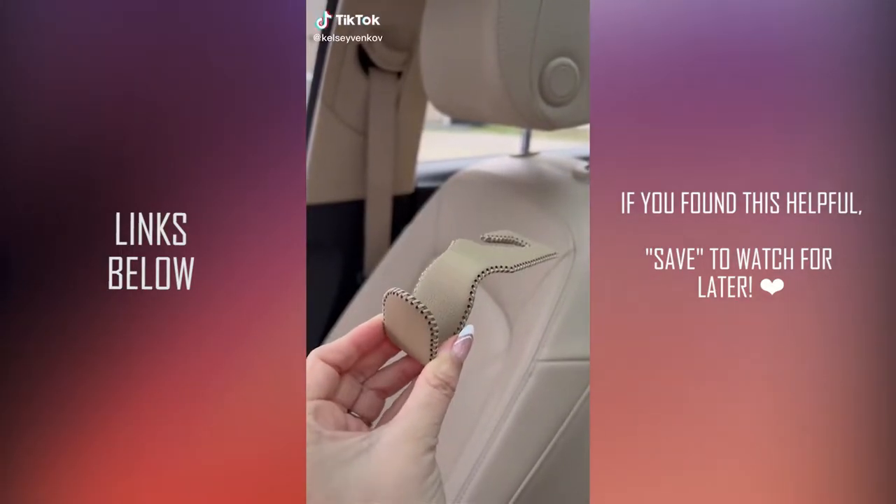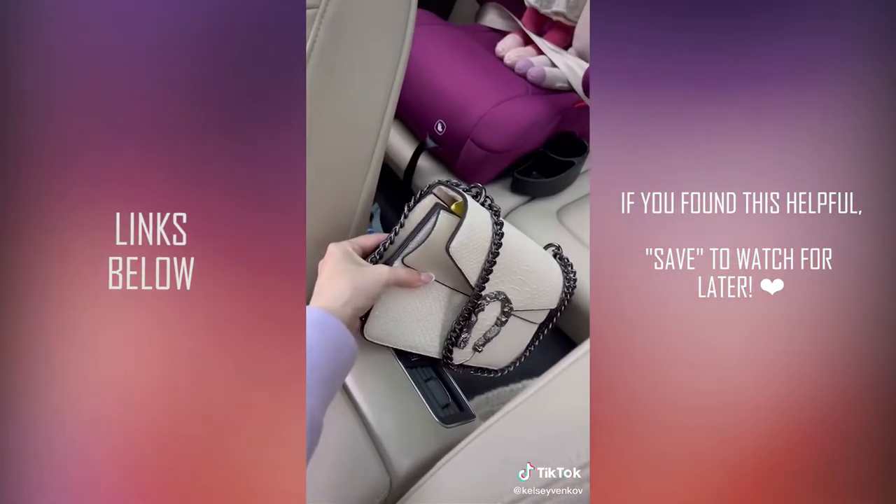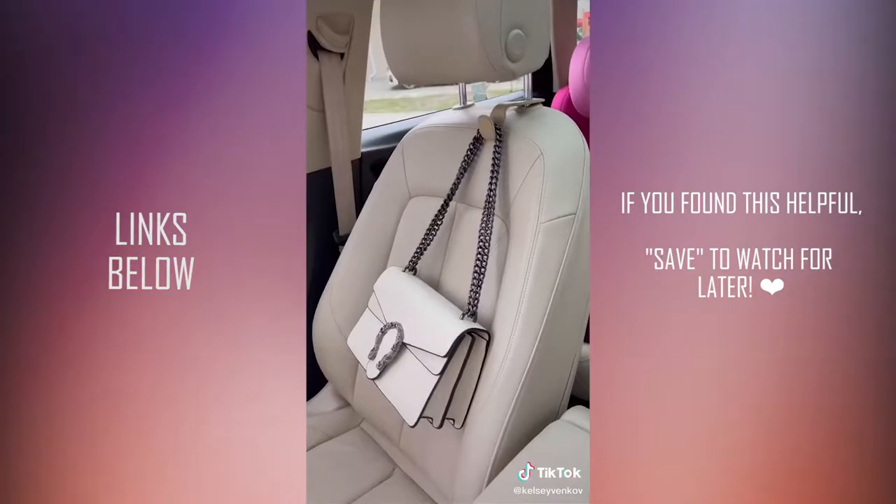First are these leather car hooks. They slip right around your headrest. They come in multiple colors to match your interior and secure bags or purses in place.